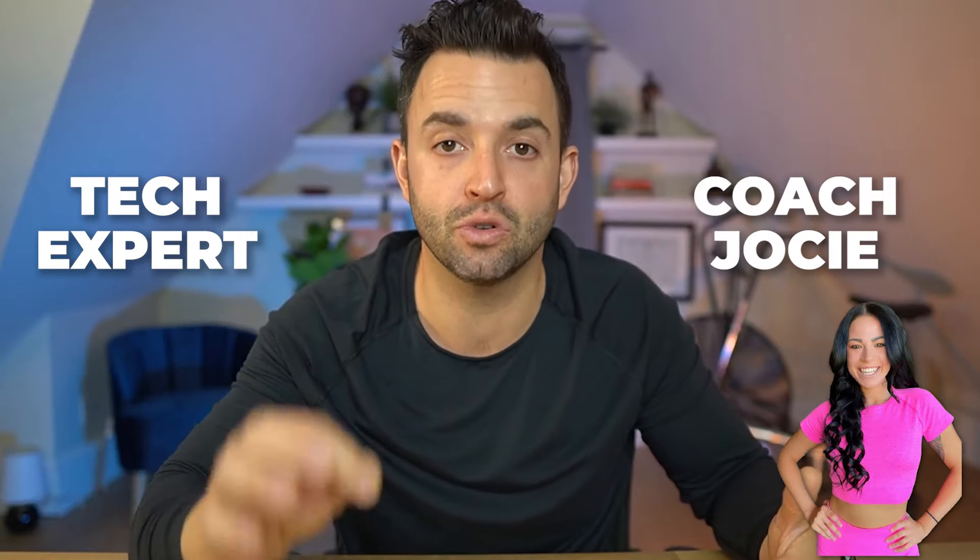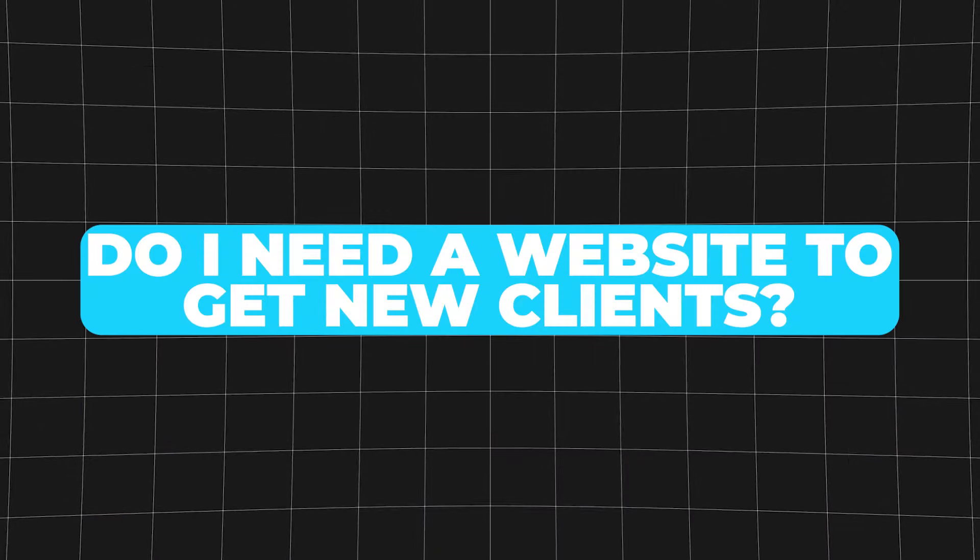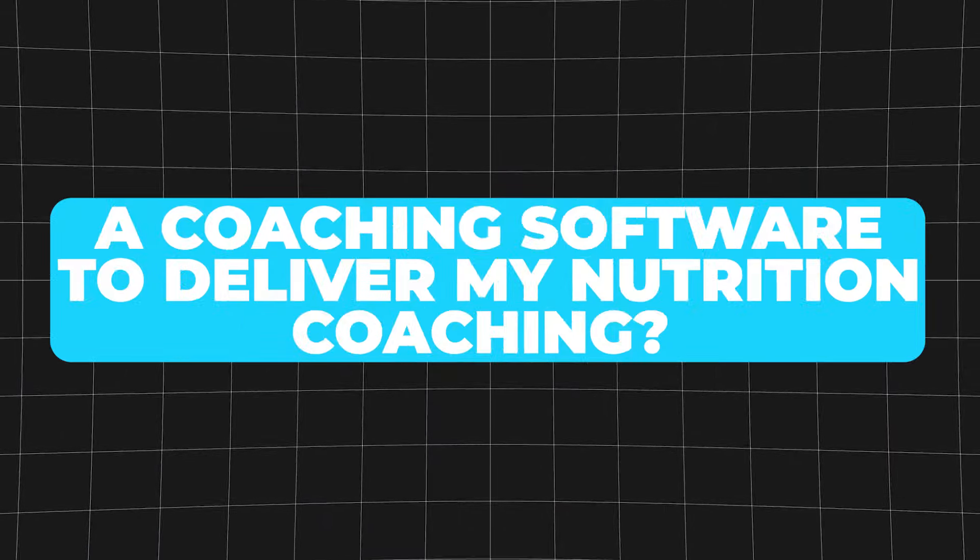Here's Dr. Mark method coach and resident tech expert, coach Josie, to show you exactly what you need to get started. One question I get more than anything is: do I need a website to get new clients or a coaching software to deliver my nutrition coaching? And while a website and coaching software may be very helpful, it is not necessary in order to start nutrition coaching.